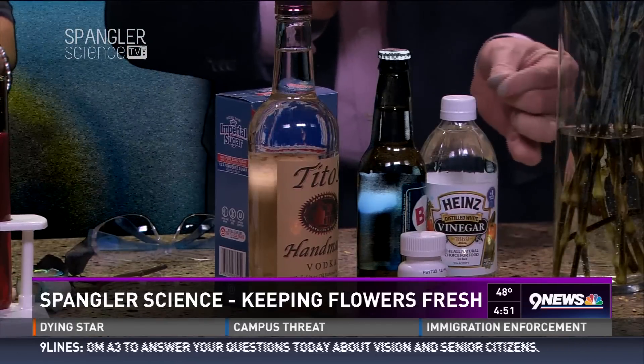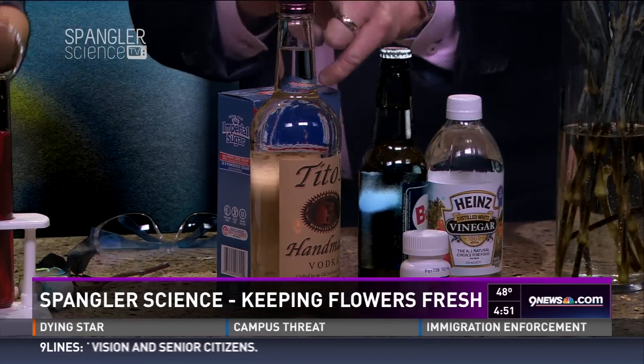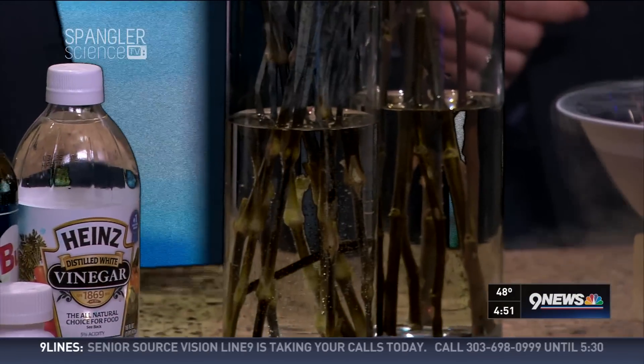We've heard everything: put in an aspirin, drop pennies inside, add a little bit of vinegar, add some soda, how about some vodka? Not a bad idea — I always think you should give the vodka to the person who's going to receive the flowers, and the aspirin for later.